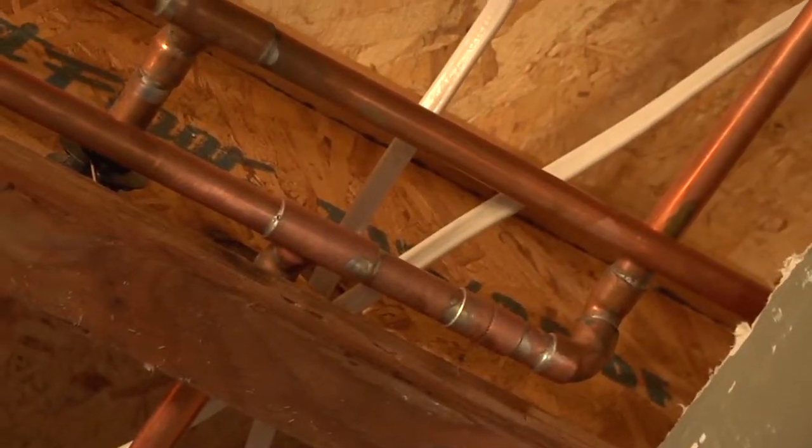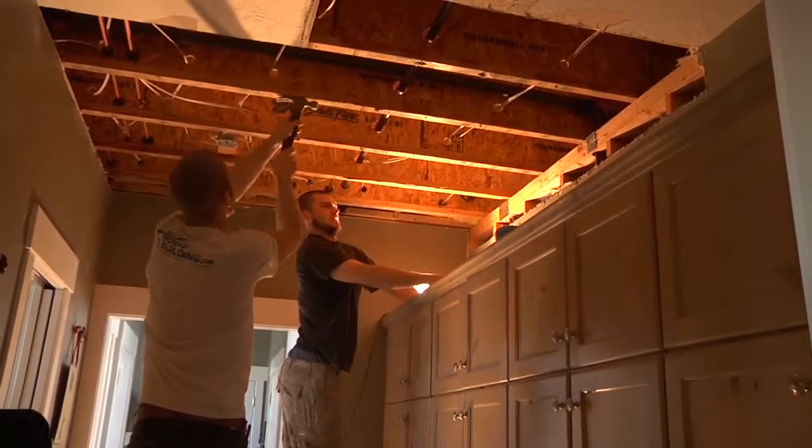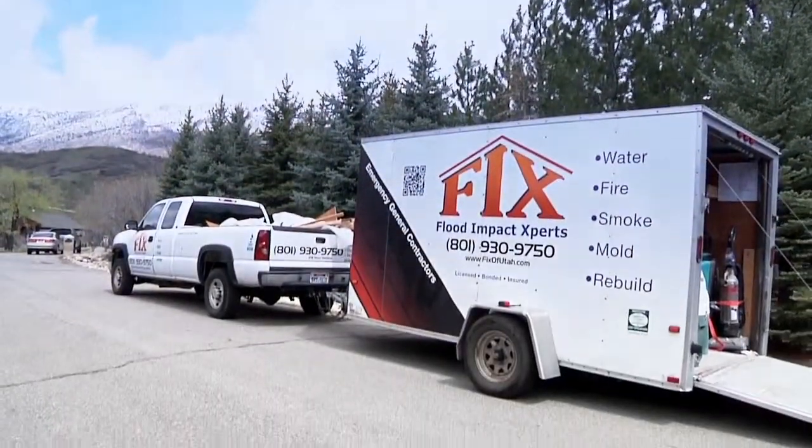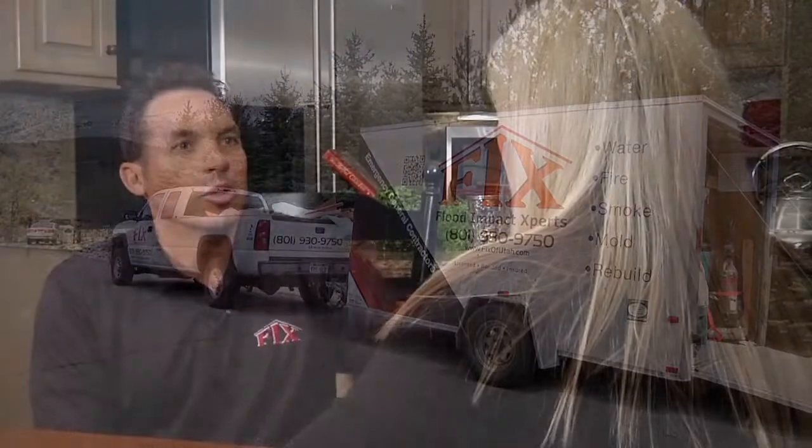Now that we've figured out how the flood happened and got it repaired, we've got to take care of the aesthetic problems. I'm going to have my guys from FIX come in and see what they can do to help Lori out. So Lori, our mitigation guys are done with their work — everything is dried out from the water damage, the pipe's been fixed. Now we're ready to start on the repair work, which is going to include new insulation, new drywall, new baseboards, all new trim, and we're going to paint everything like it never happened.